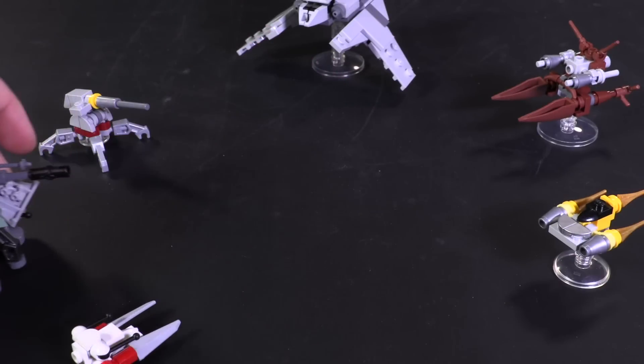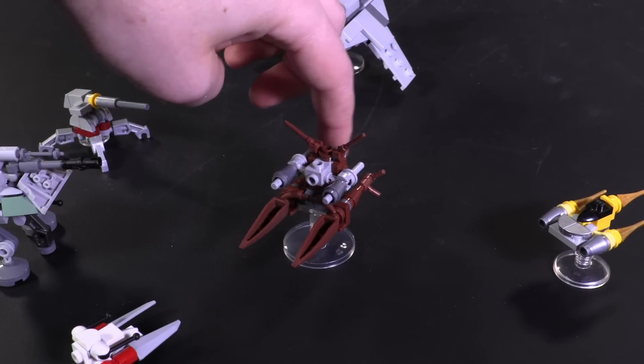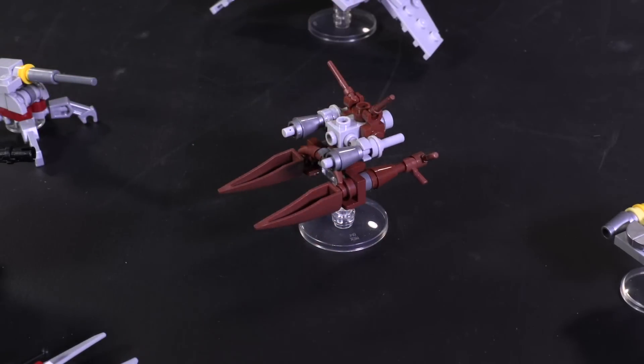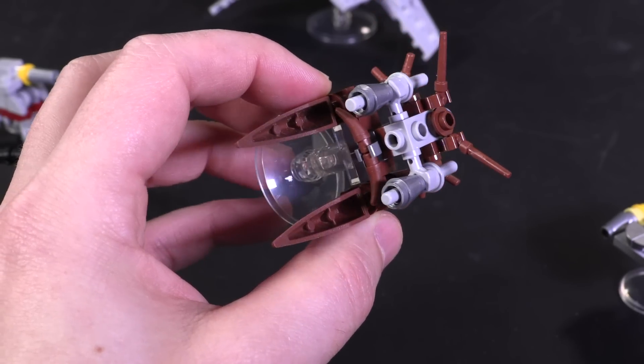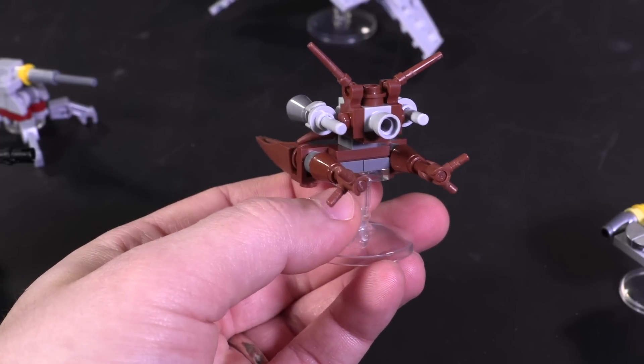Staying in Kashyyyk — here is the Wookiee Catamaran. Its unique curvy shape requires a lot of organic-looking parts at micro-scale. It uses the large toothpieces for the pontoon-type shapes in the front, small toothpieces for a mid-connector between the pontoons, fig hands as rear stabilizers, and wands to indicate some fluttering wings.